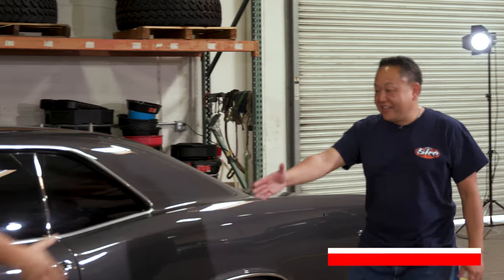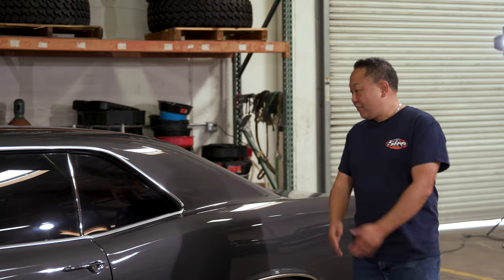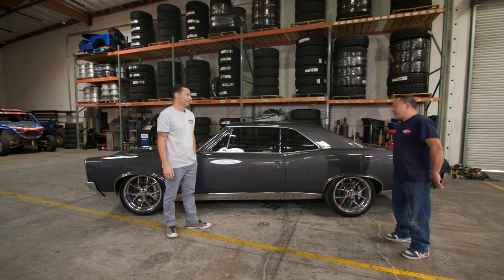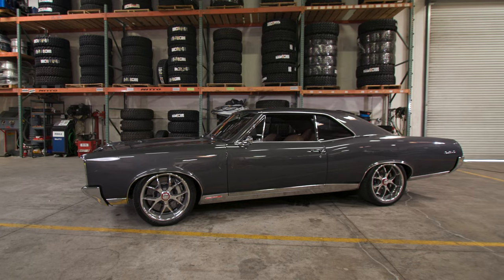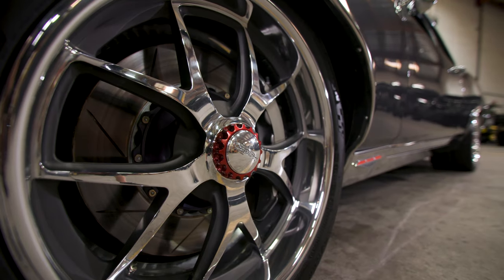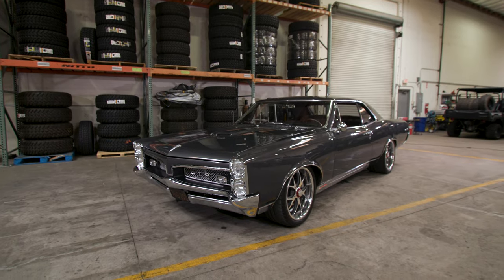How's it going, man? All right, John. How are you doing? Good, good. Thanks for bringing this in. What did you bring to Curry Garage today? Well, today I brought my 1967 Pontiac GTO. This is one of my favorite cars of all time. I swear it's like a very iconic muscle car.